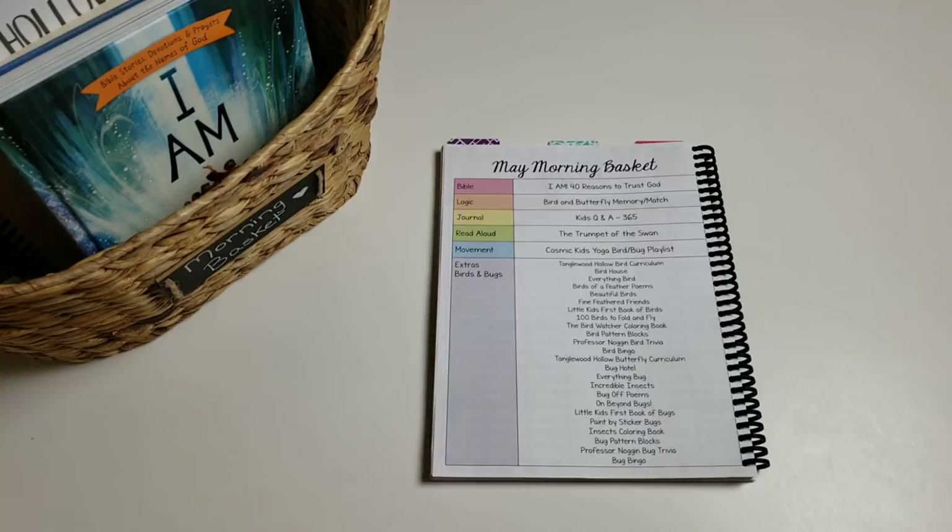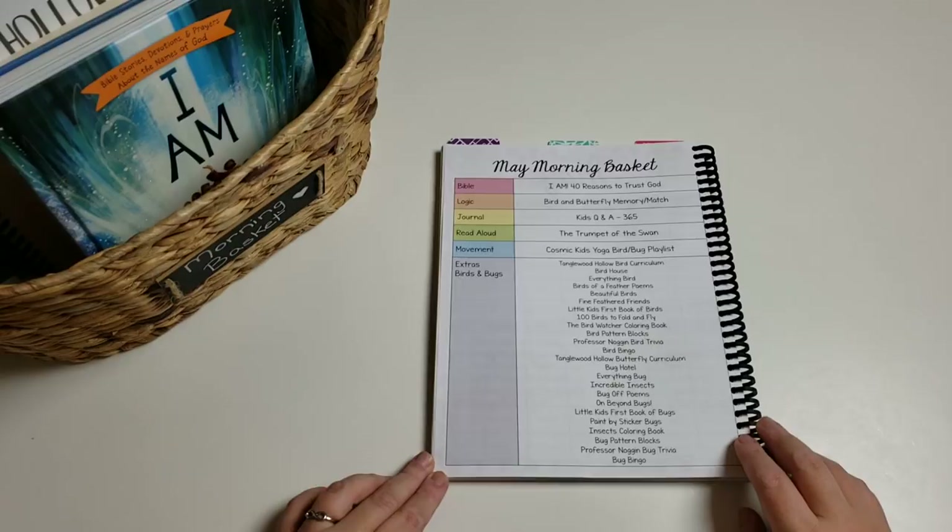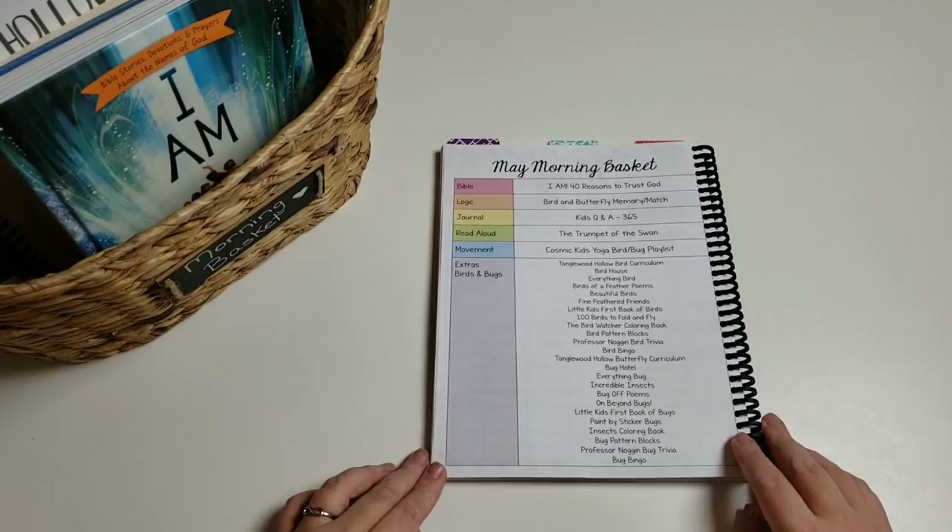Does that mean we only do one more thing? No — if she wants to do more than one, we will. But we definitely do at least one more thing, and that way by the end of the month we've done pretty much everything you're going to see here. That is how we are doing our morning basket, probably from now until August — a more relaxed homeschool throughout the summer.